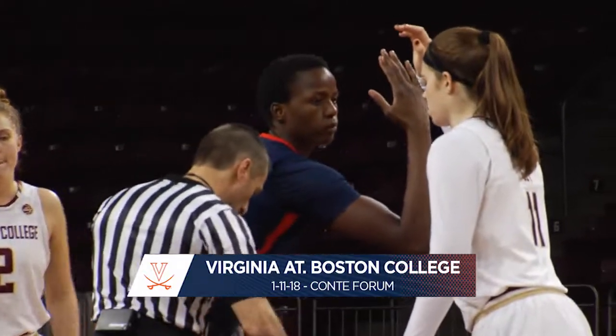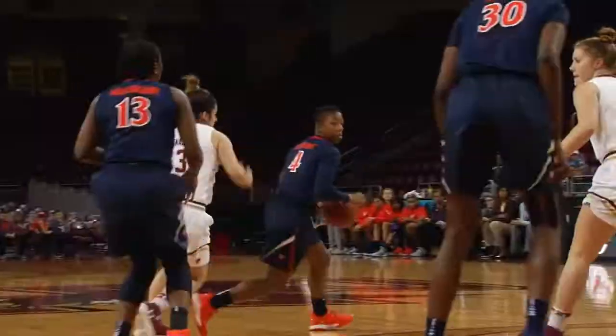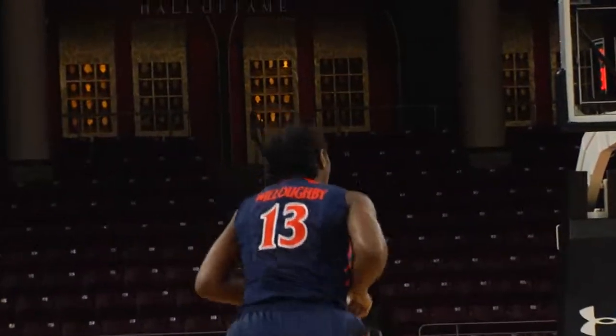It's Ioton and Guy for the opening tip, and Felicia tips it into the hands of Dominique Toussaint, who are underway from Chestnut Hill. Yet to penetrate, picks up her dribble, finds an open Willoughby. A long jumper — it's going to be a two from 20 feet, and it's good.